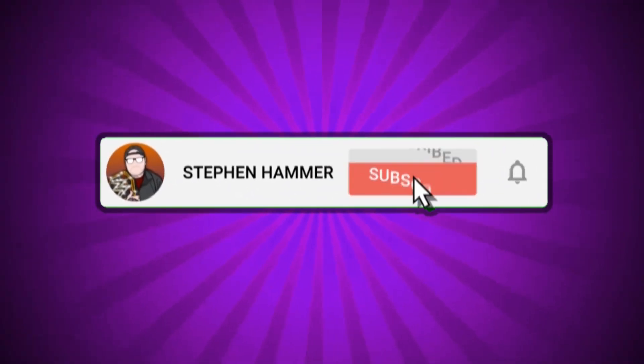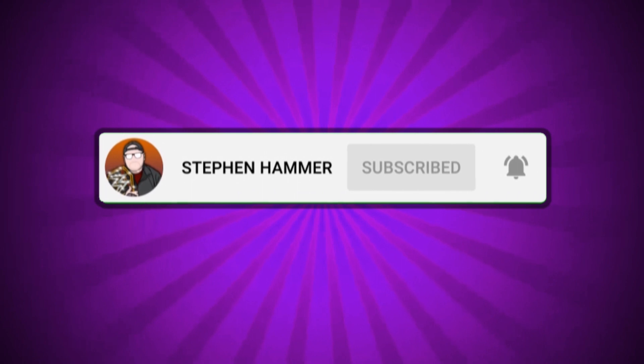Thank you guys for watching this video. If you are new here, again consider subscribing. If you're a familiar face and you've been around for a while, thank you for watching and thank you for being a part of the Ham Fam. I will see you guys next time — peace.